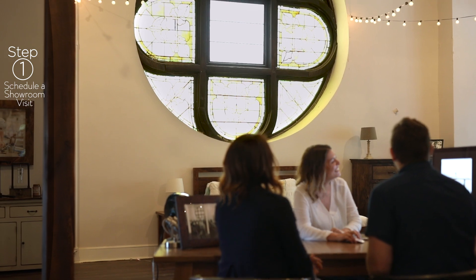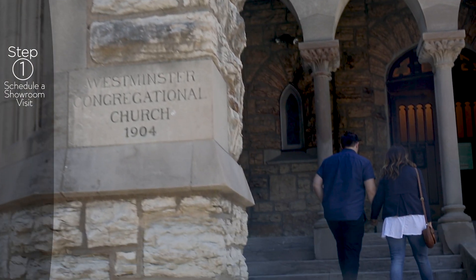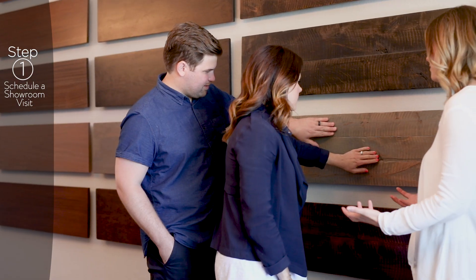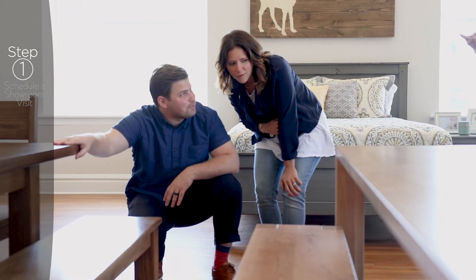Schedule a showroom visit through our website. Our shop and showroom are located in a hundred-year-old church that is worth the visit. We have dozens of different pieces here — different wood species, different finishes. We'll help you customize the right piece to fit your space.